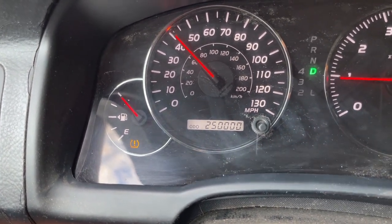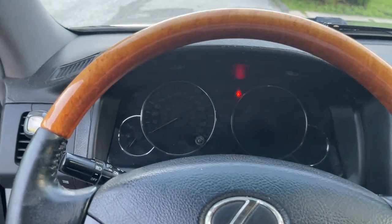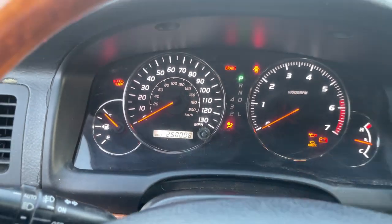There it is — quarter million miles on the clock. Welcome back. As you just saw from the little introduction, the Lexus just rolled over 250,000 miles. Right now we're technically sitting a little bit over 250,000 — 250,008.